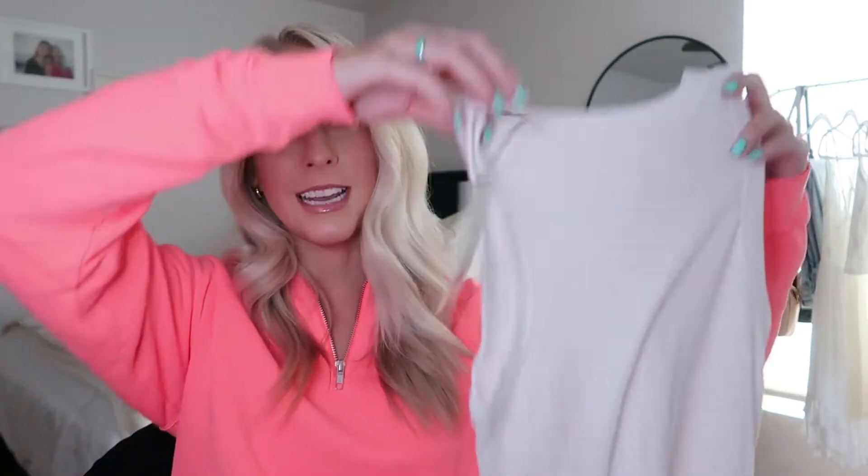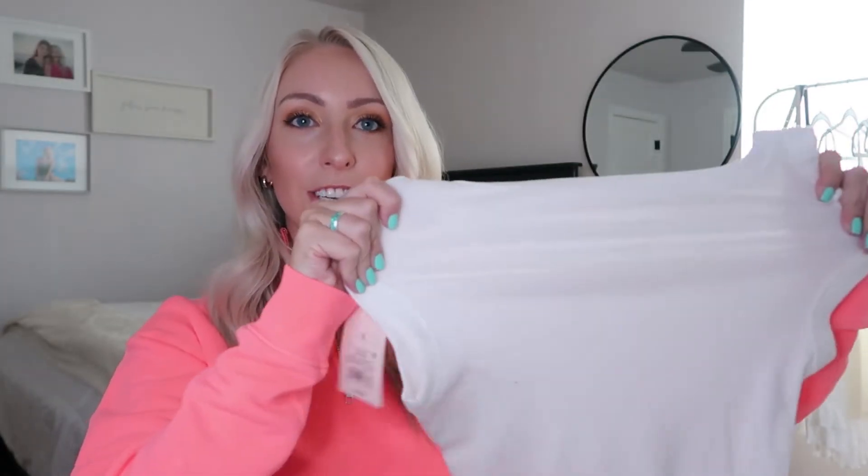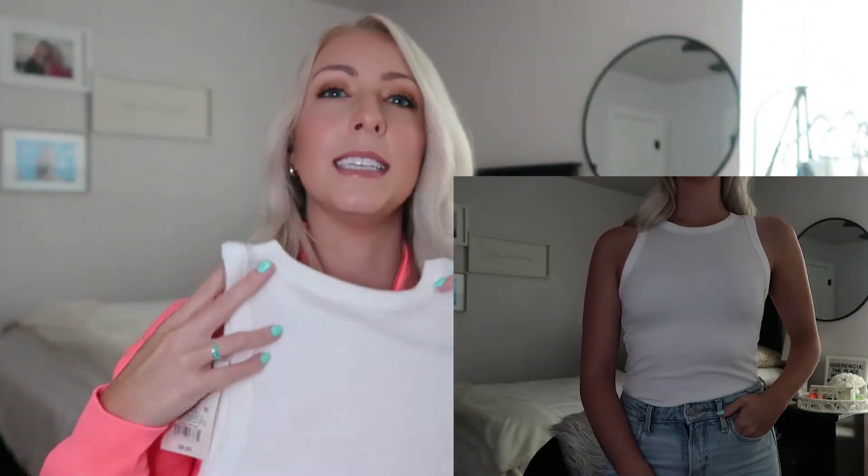Next up, I have two ribbed tank tops. These are from the brand A New Day. I got these at a really great deal — two for $8, which is amazing. They are very, very soft and stretchy, as you can see. These also have almost five stars and they kept selling out. I kept hitting the notify me when they came back in stock and would just miss it right in the nick of time. Finally I got my hands on them. They come in an array of colors, but I stuck with the basics — a black and a white. I love the fit because it is kind of a muscle type fit, but also form fitting. It's not super loose and doesn't have really low arm holes.